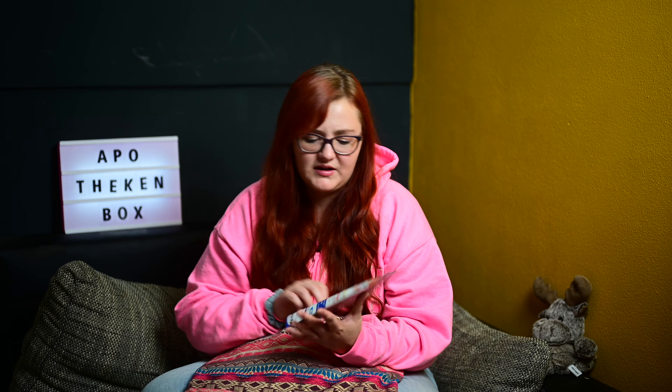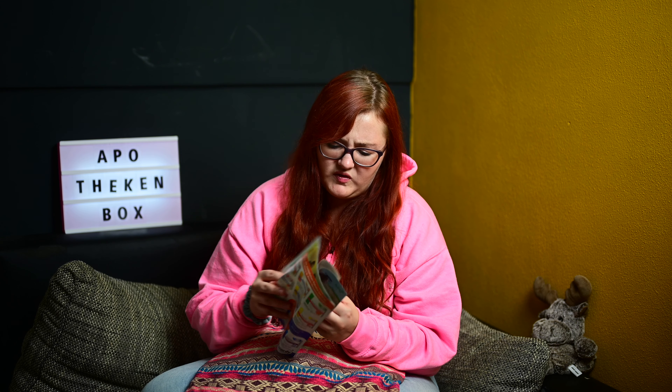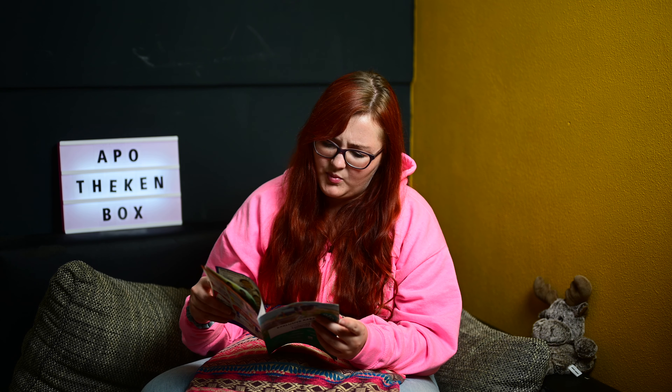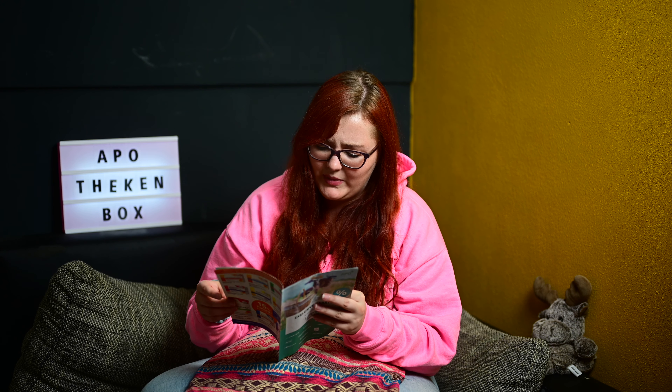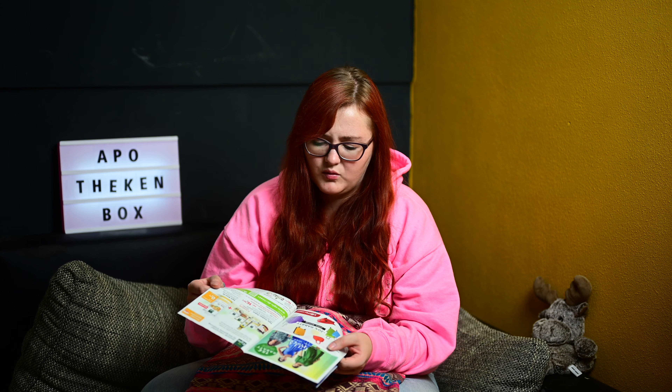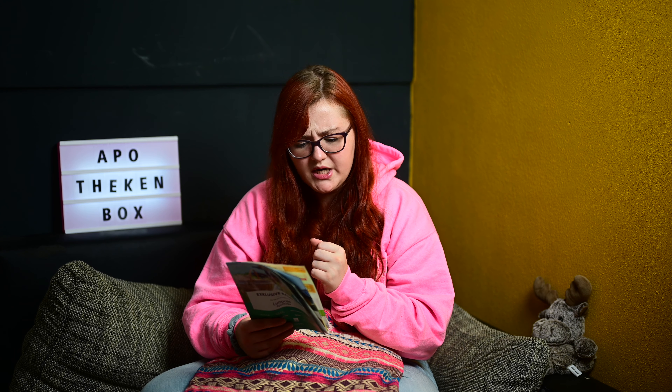Dann war einmal ein Heftchen drin von der OPPO Plus Ausgabe 1.23. Ich denke, dass das so ein Werbungsheft ist – ja, da ist Werbung drin, aber tatsächlich mit Codes. Das finde ich nicht schlecht: 12% Rabatt, 20% Rabatt auf Pets Daily, 20% Rabatt auf Bonita, 15% Rabatt auf Twardy. So einen Rabatt-Tipp mit reinzupacken finde ich eigentlich nicht schlecht.